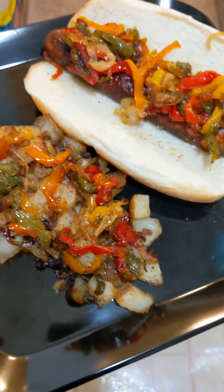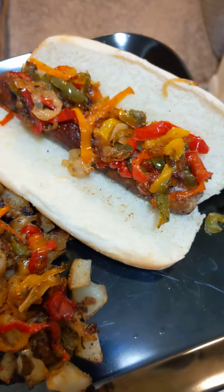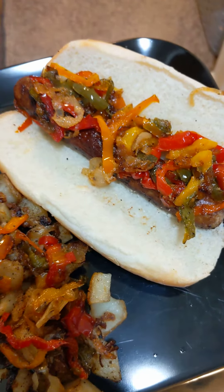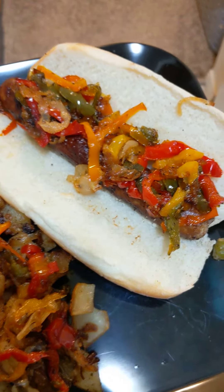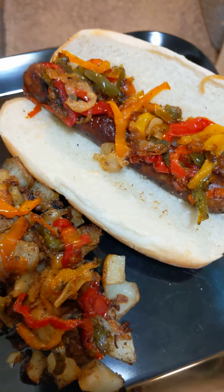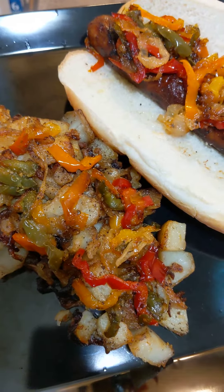Hey guys, Lifestyle with Lisa here. I just want to show you what I cook for dinner. I did some sausage we got from BJ's a couple of months ago that was still in the freezer, with some peppers, onions, and all different types of peppers — red, yellow, orange, and green. And we did some fried potatoes on the side.